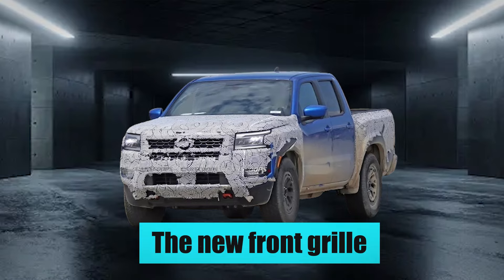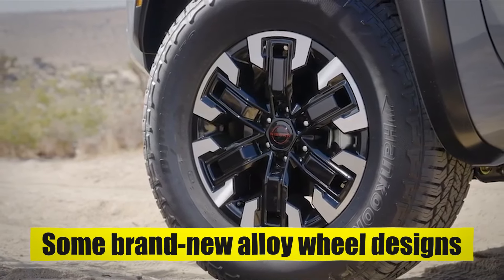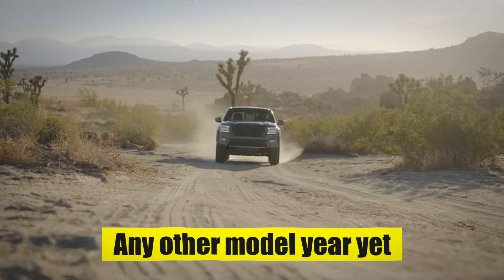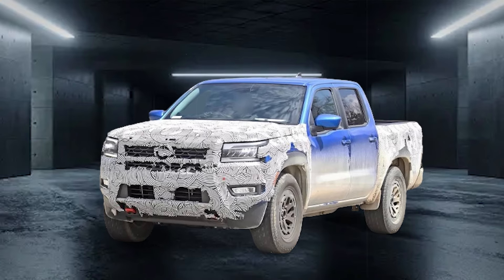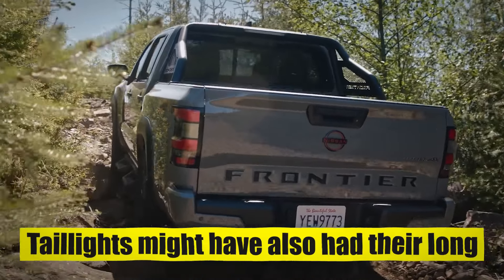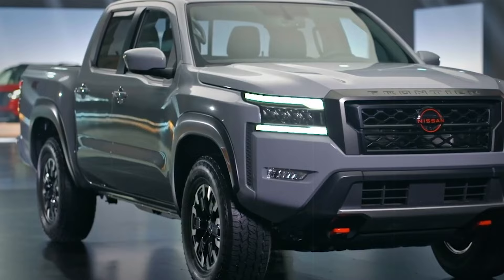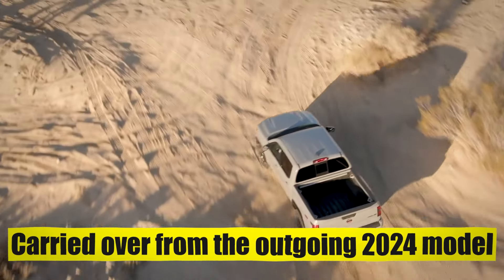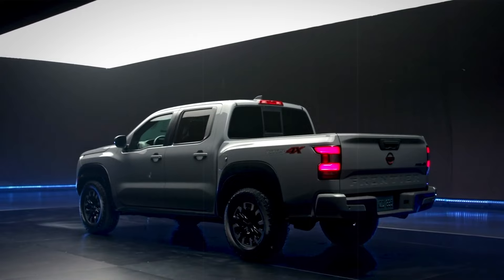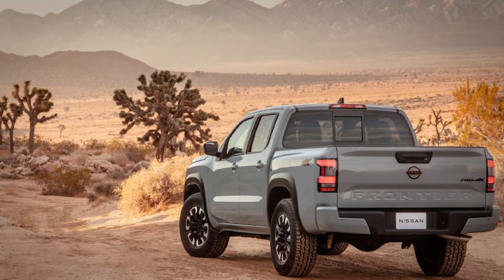In addition to the new front grille, the test mules were also seen riding on some brand new alloy wheel designs, which haven't been offered on any other model year yet. The rear of these two test mules was also heavily camouflaged, hinting that the taillights might have also had their long overdue revision. The rest of the body panels seem to have been largely carried over from the outgoing 2024 model, but considering that was already one of the most handsome midsize trucks on sale, you won't hear us complaining one bit.